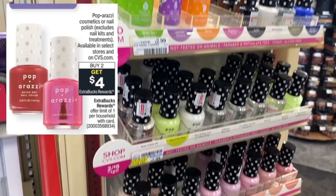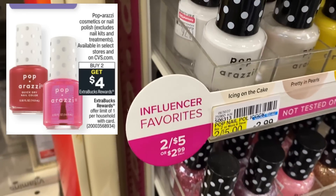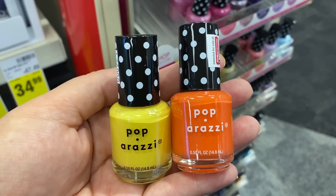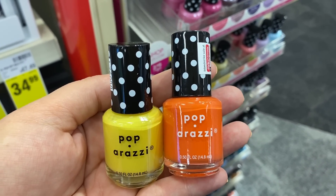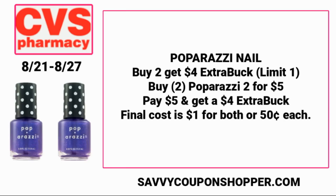Check out this deal on Paparazzi cosmetics or nail polish. It doesn't show exclusions for the $2.99 nail polishes or the two for $5. I'll verify Sunday morning if the cheaper nail polishes are included. Grab two colors — in store they ring up two for $5. Roll a $5 ExtraBuck if you have one, and you'll earn back a $4 ExtraBuck, making both just $1 total or $0.50 each. This deal is showing a limit of one in the ad.